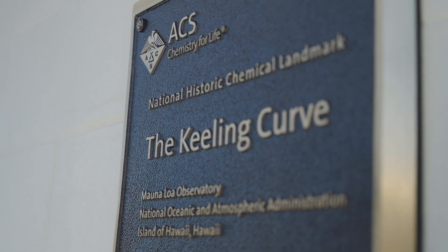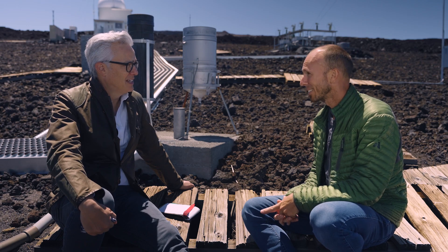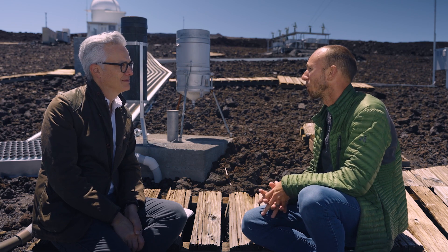Scientifically speaking, that is a pretty killer contribution to science, is it not? It is. And that really started the whole climate change debate, if you can call it that, that's going on nowadays.